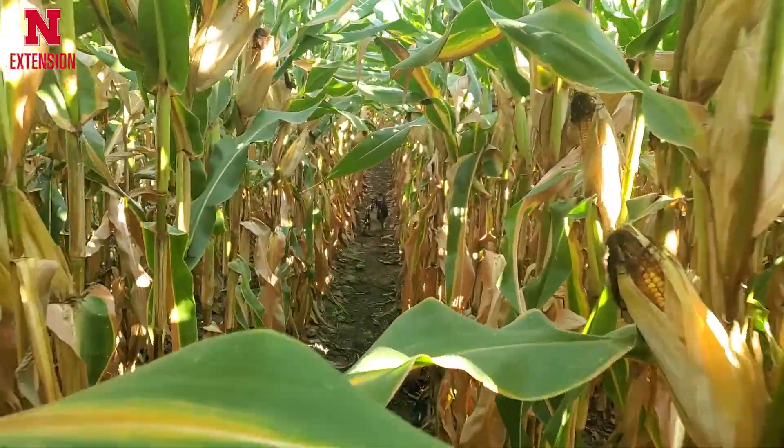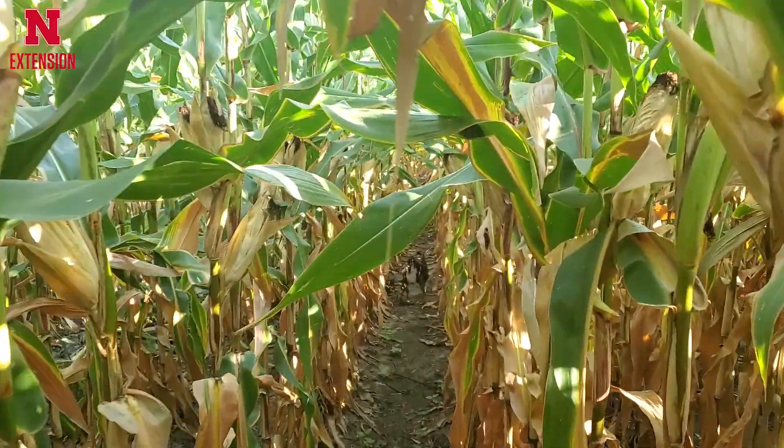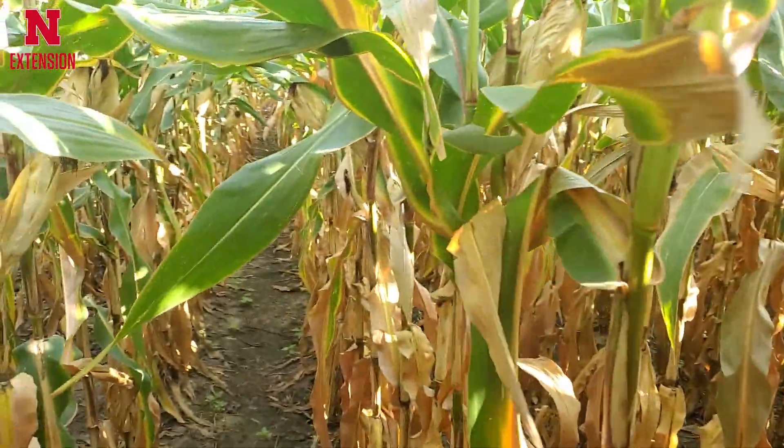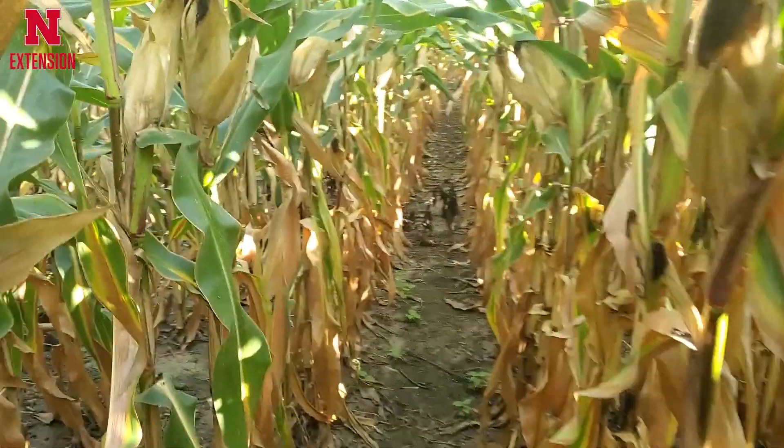That way if we get a mid or late October strong wind, we don't have the probability of a majority of that field breaking off and causing harvest to be a major challenge. So going through and walking those fields now, pushing and determining what fields you're really concerned about versus the ones that are nice and healthy, can really save a lot of headache and heartache as we go into the harvest season.